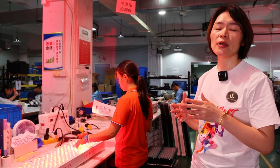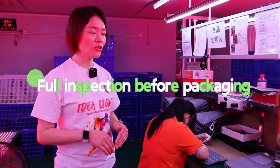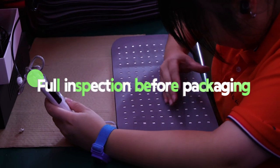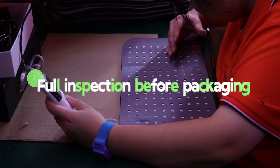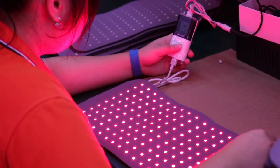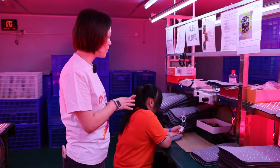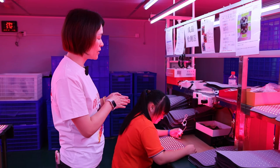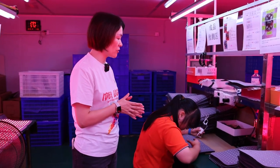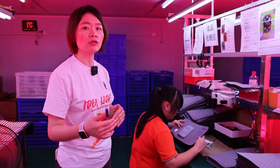Right now I'm at our LED strip product production line. You can see here we also have quality workers doing very detailed inspection of our belt products. She will check the spectrum, the appearance, and the function of the remote controller. She will also perform some destructive testing with the belt — like biting it and bending it — to see if there is any problem with the products, before the products are packaged or moved to the warehouse ready to ship.